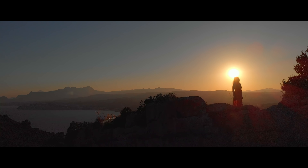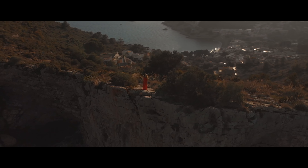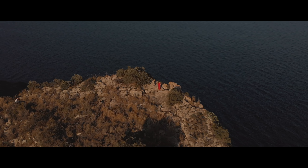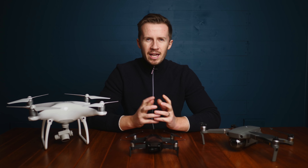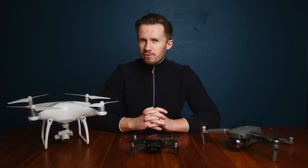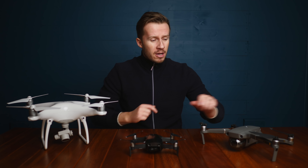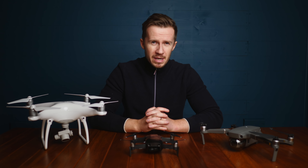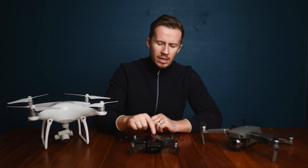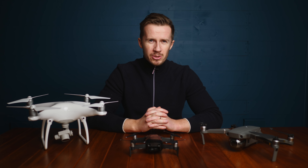Thank you so much for joining us. Hello, Stuart Carroll here from DroneFilmGuide, the channel where we learn to fly like filmmakers. We have owned the Phantom 2, the Phantom 4 Standard, the Mavic Air, Mavic 2 Pro and a Mavic 2 Zoom in the last five years. But I'm here to tell you today why you might want to consider this little bad boy, the Mavic Air, if you're thinking about buying a drone in 2019.